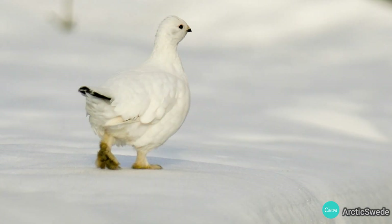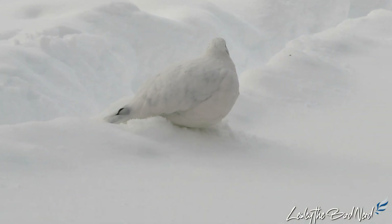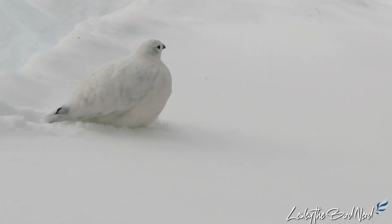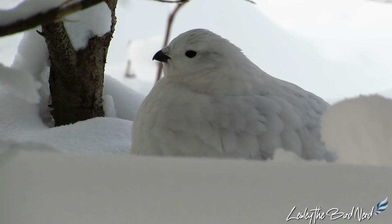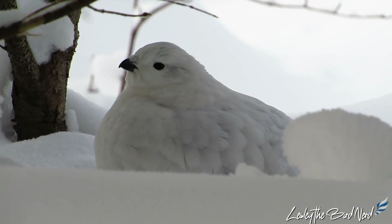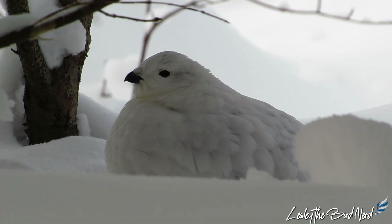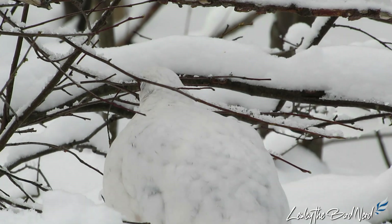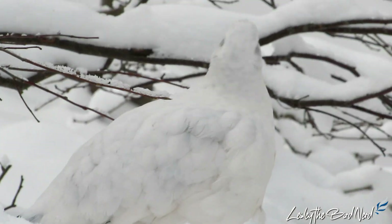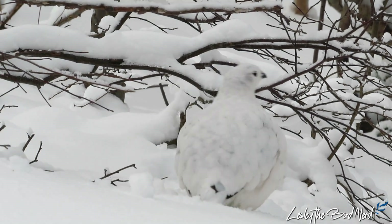Their feet and legs are very heavily feathered, and this serves another function for them: snowshoes, which allow them to walk over snow easily. If it gets too cold, they will burrow into snowbanks, providing more insulation. The temperature inside a snowbank may be as warm as 32 degrees Fahrenheit while the outside temperature is below zero. Being heavily feathered and making good use of snow to burrow in, they make it through the harsh northern winter.